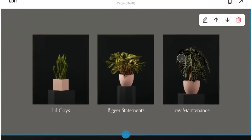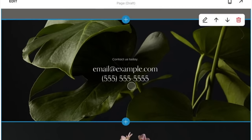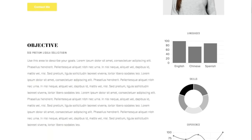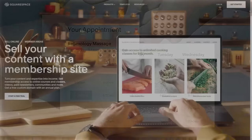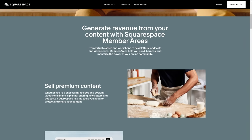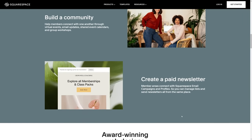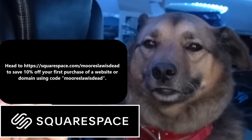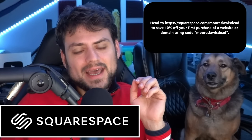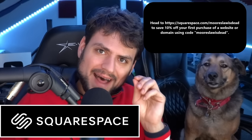This piece of content is sponsored by Squarespace. Squarespace lets you pick from templates structured to cultivate different types of websites that you can tailor to your needs, whether you're building an interactive resume or a website for an existing business. It offers powerful features like members areas, online stores with physical and digital products, and SEO tools. Head to squarespace.com/mooreslawisdead to save 10% off your first purchase using code Moore's Law Is Dead.